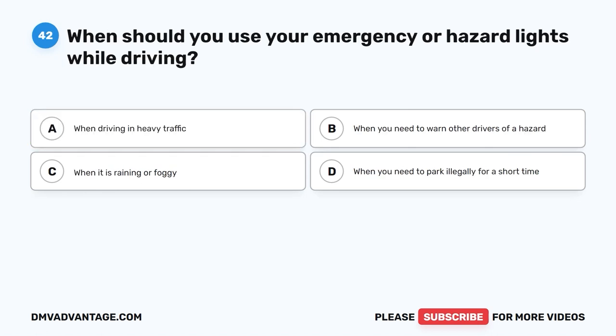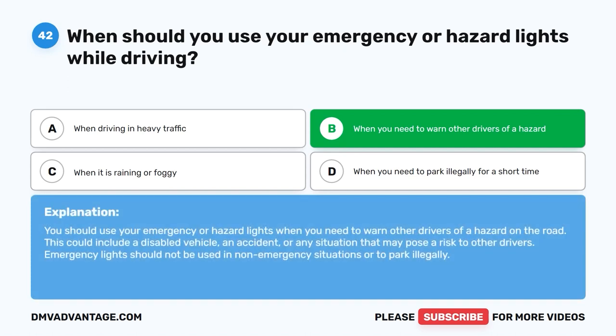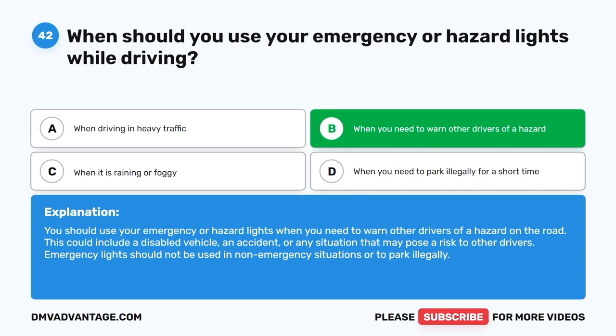Question forty-two. When should you use your emergency or hazard lights while driving? A. When driving in heavy traffic. B. When you need to warn other drivers of a hazard. C. When it is raining or foggy. D. When you need to park illegally for a short time. The correct answer is B: when you need to warn other drivers of a hazard. This could include a disabled vehicle, an accident, or any situation that may pose a risk to other drivers. Emergency lights should not be used in non-emergency situations or to park illegally.